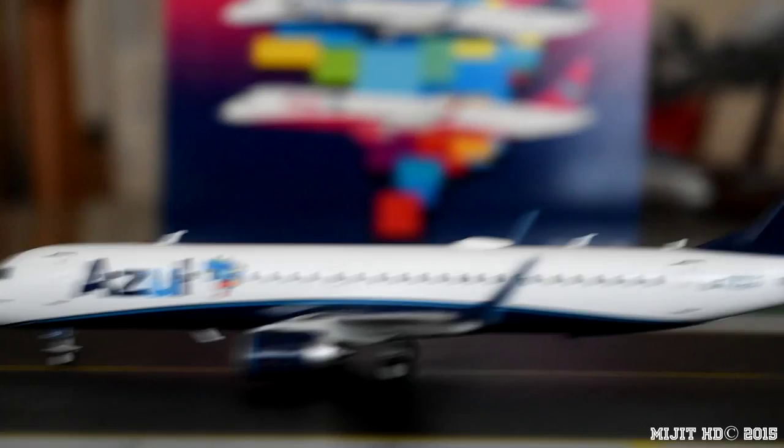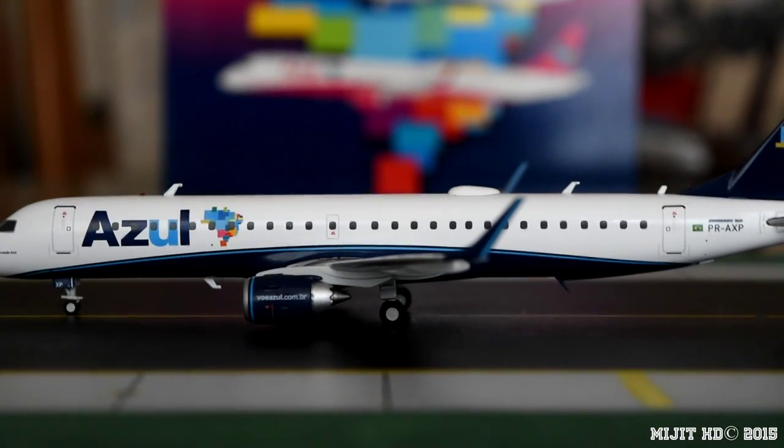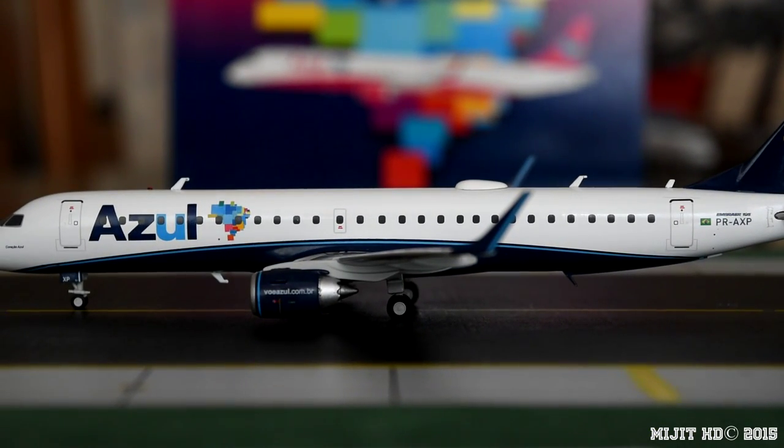Regarding the seating of the aircraft — it's all economy. 118 seats in a 2-2 configuration, from rows 1 to 30.